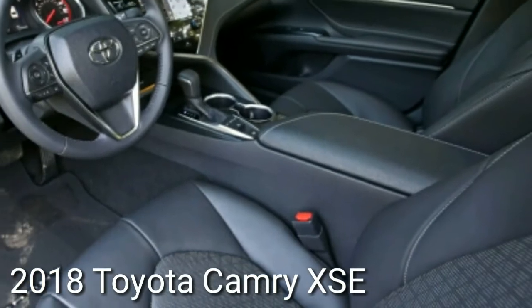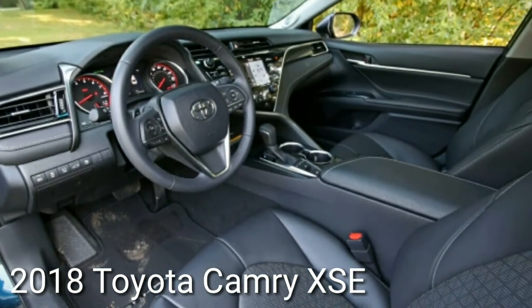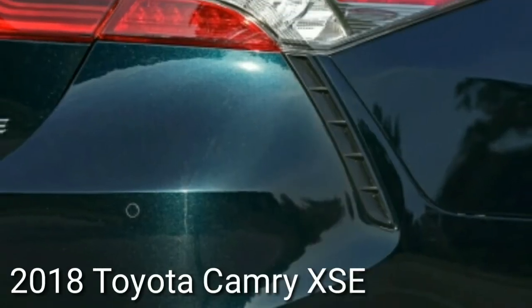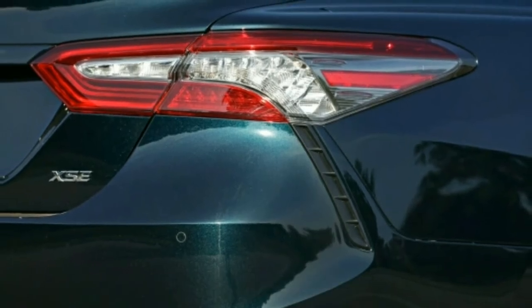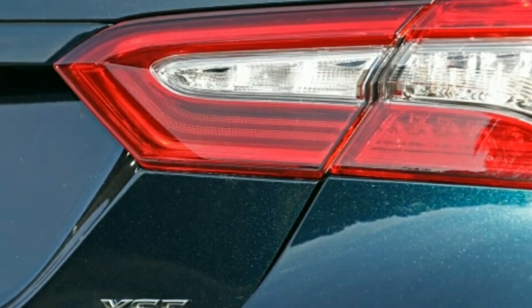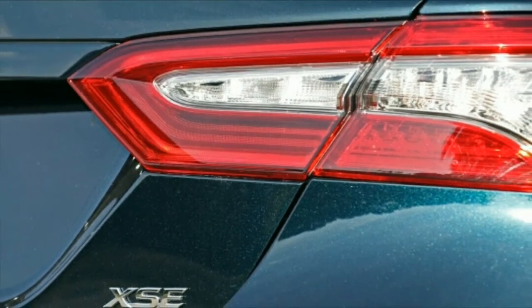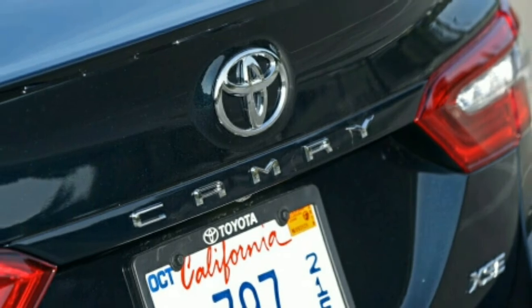So where does this leave the Camry's renaissance? Mixing the vehicle's most dramatic styling changes with its strongest engine and its most luxurious interior puts the Camry XSE V6 near the head of a class led by the Accord 2.0T. The experience is costly, though.